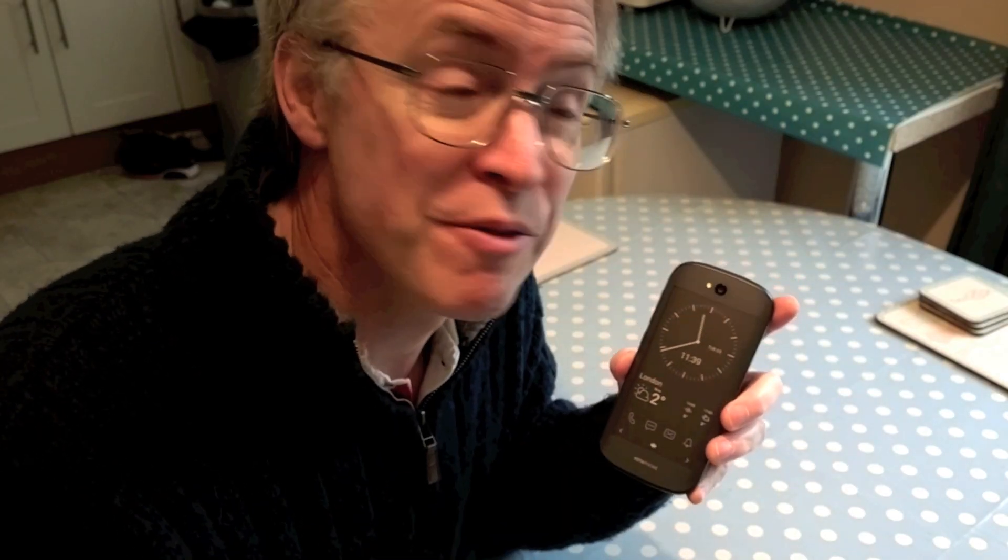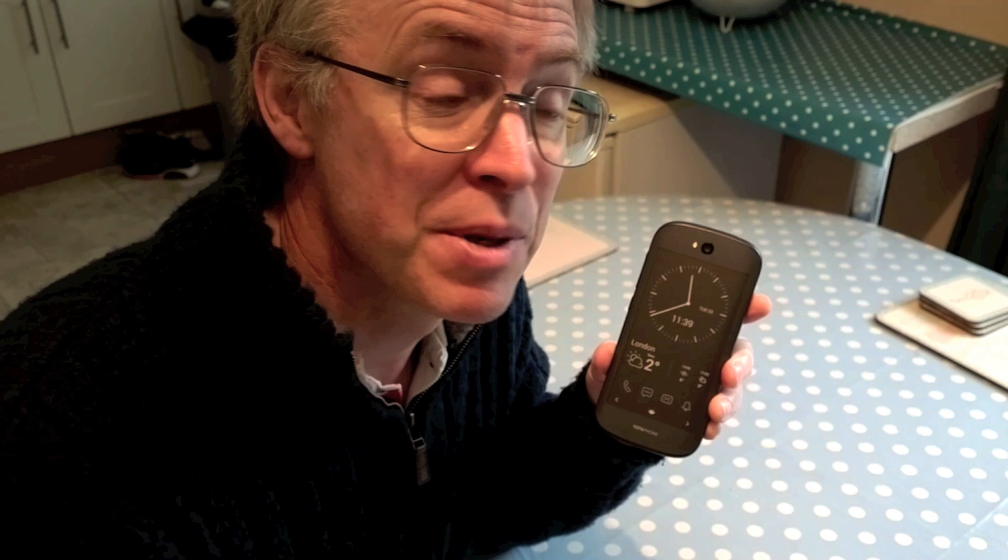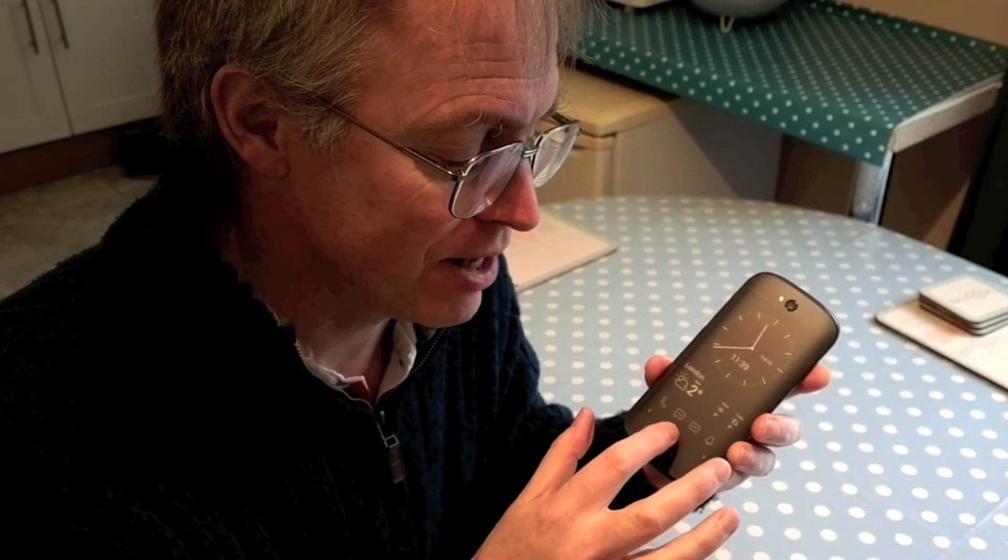Most striking of all, though, is that for a confirmed fan of glance screens on my Nokias, the YotaPhone 2 offers the ultimate glance display with time, date, weather, and whatever you want, really, all passively updated just once a minute, but using next to no power. And if you're worried about the back activating in a pocket, it has its own built-in lock screen, though you do lose the glanceability in this mode.